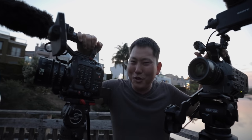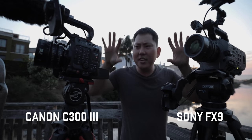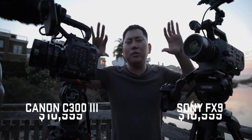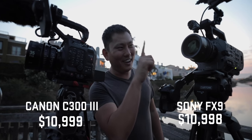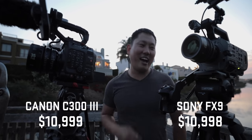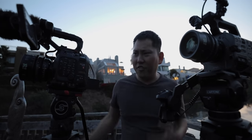Today we are comparing two really cool cameras, both no doubt gonna be very hot cameras. They're both in the same price range, right around $11,000. Actually, I think the Sony is literally $1 cheaper. So if you're trying to save that cash, Sony takes the win there. They both have very similar features, but they're also very different.